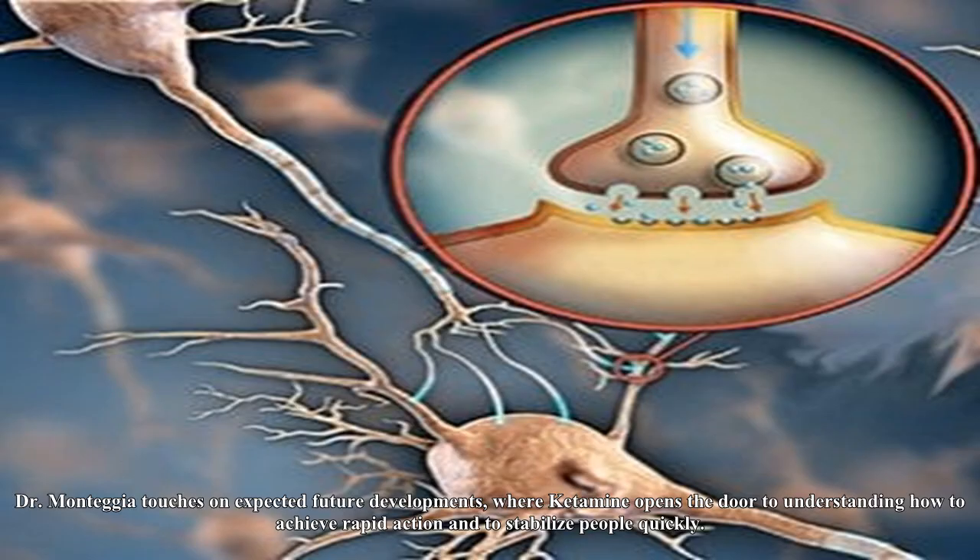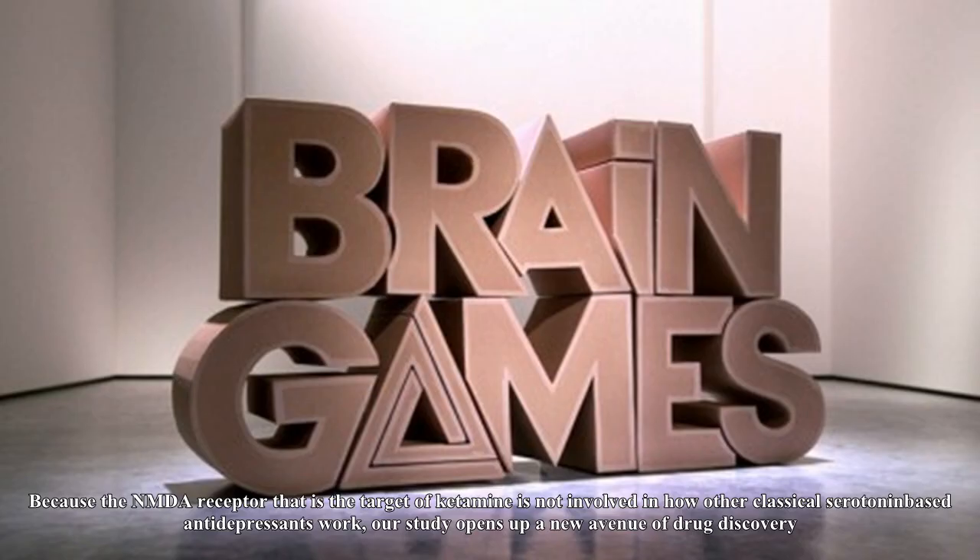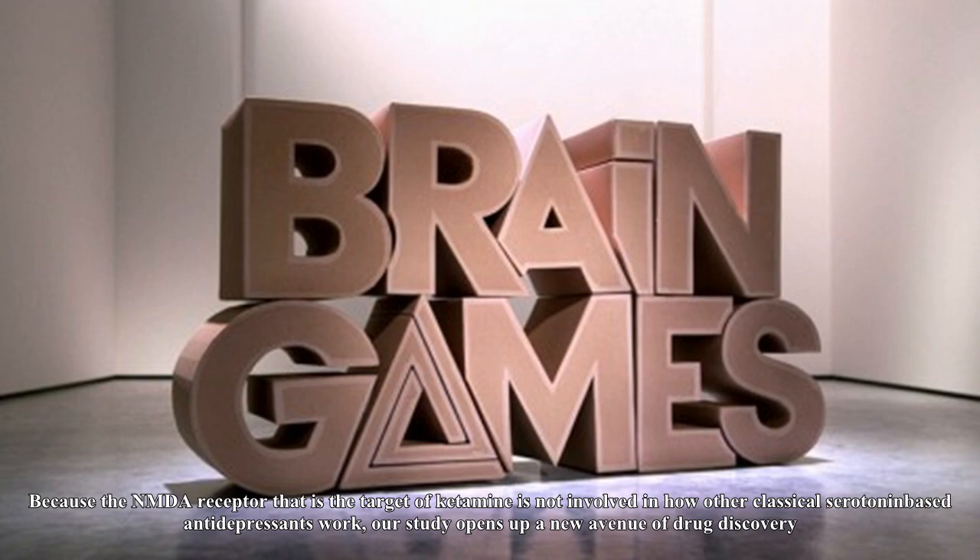Dr. Montegger touches on expected future developments, where ketamine opens the door to understanding how to achieve rapid action and to stabilize people quickly. Because the NMDA receptor that is the target of ketamine is not involved in how other classical serotonin-based antidepressants work, our study opens up a new avenue of drug discovery.